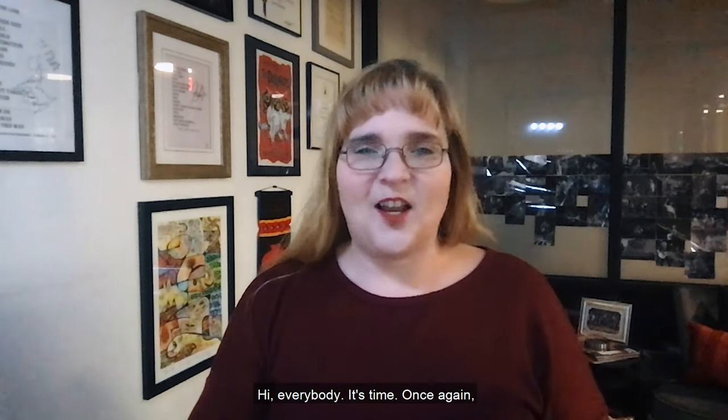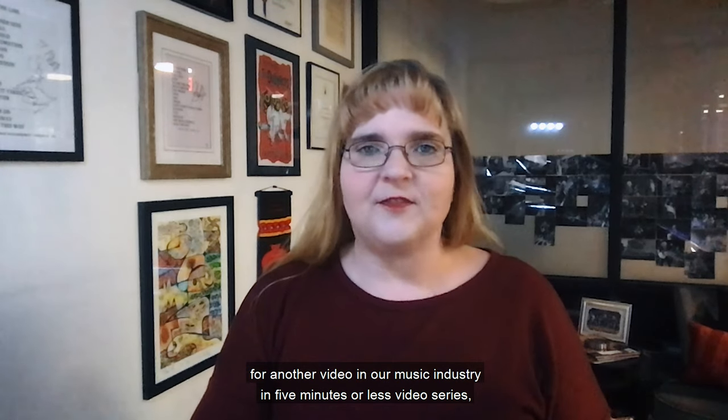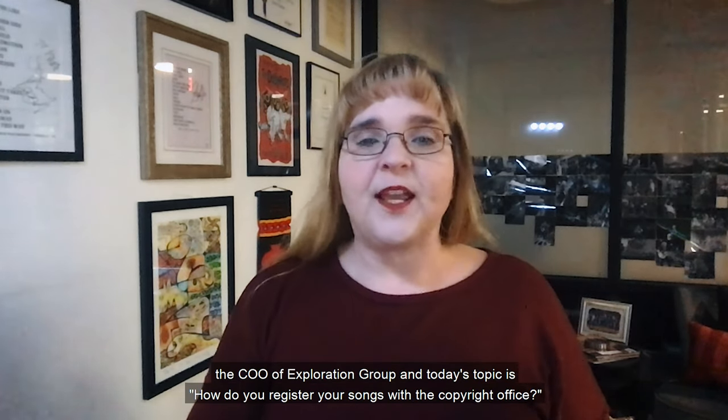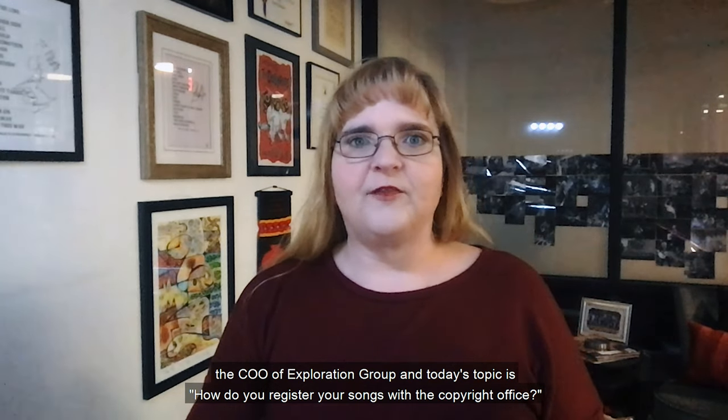Hi everybody, it's time once again for another video in our Music Industry in 5 Minutes or Less video series. I'm Renee Meredith, the COO of Exploration Group, and today's topic is how do you register your songs with the Copyright Office?